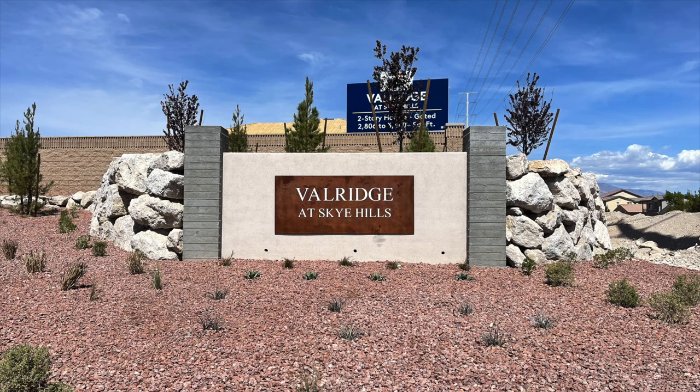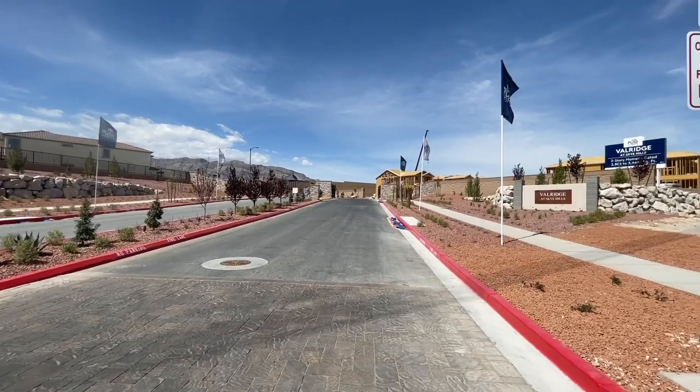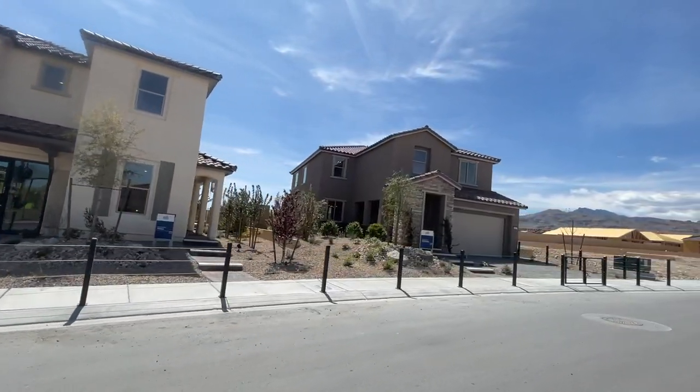Pulte has two communities in Sky Hills. The first is Valridge, with homes priced from the $500s - these are bigger two-story homes with three floor plans. The Palermo is around 2,806 square feet, 3 bedrooms, 2.5 to 4 bathrooms, and a 3-car garage. The San Remo is approximately 3,104 square feet, 4 to 6 bedrooms, 2.5 to 5.5 bathrooms, and a 3-car garage. The Tavoli is approximately 3,440 square feet, 4 to 5 bedrooms, 3.5 to 4.5 bathrooms, and a 3-car garage. HOA and SID information is not available at this time.